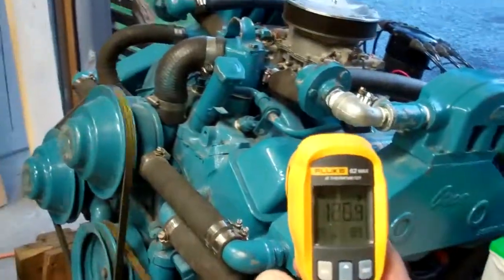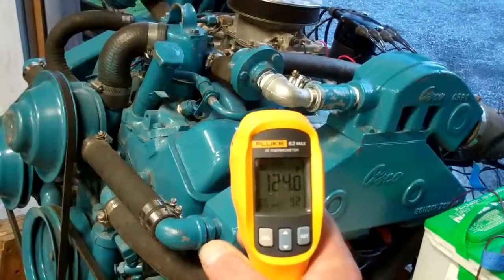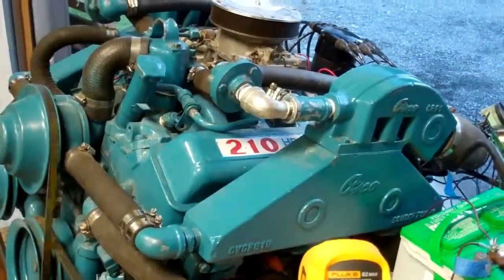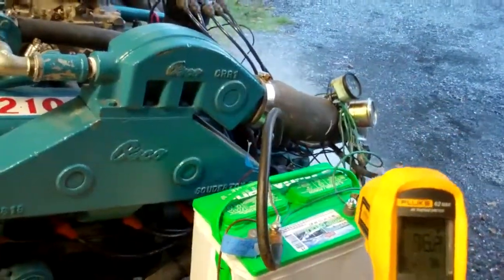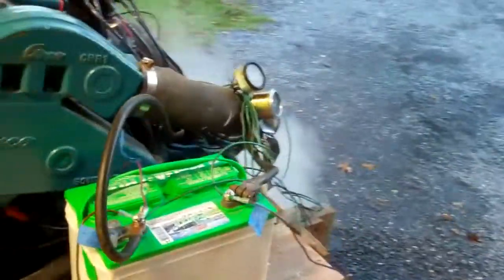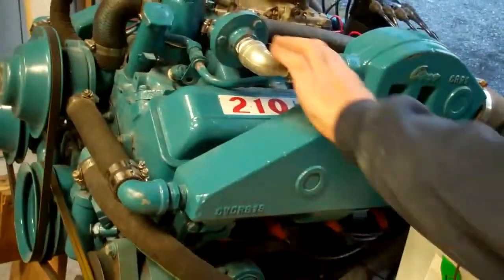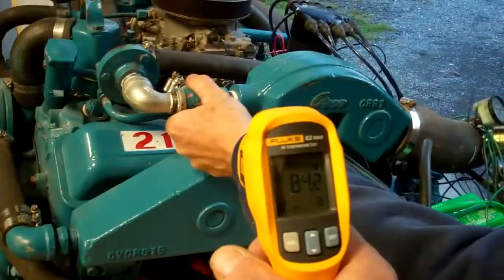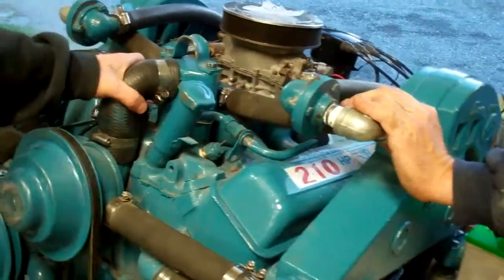Now that the thermostat is open, we've cooled the engine back down again. We're running at about 125 degrees according to the gauge. And of course it's just idling here, it's not doing any work. The thermostat's closed off, and now it's heating up again.